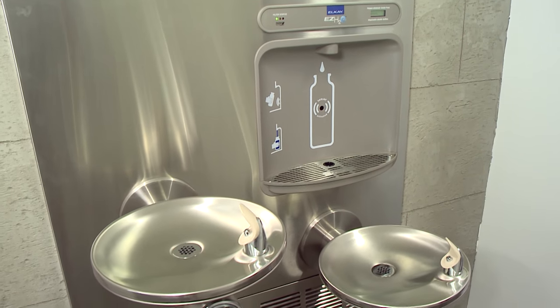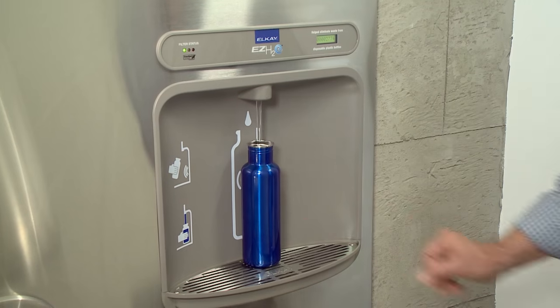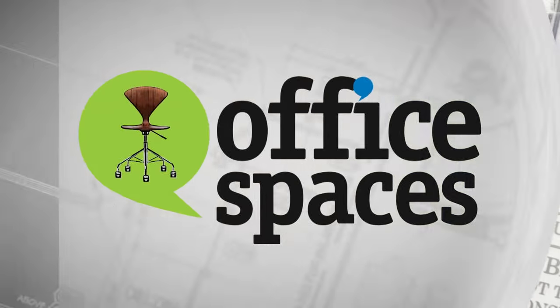I really like what I'm hearing from Michelle about the bottle filling stations. I think they're going to provide us a lot more than I realized. Not only are we going to eliminate all of the plastic bottles that have been around the office, but it's much more attractive — it's connected to the water fountains themselves. And it makes me feel better knowing that the employees are going to have safer, cleaner water to drink.